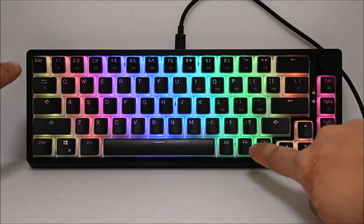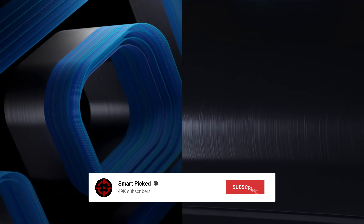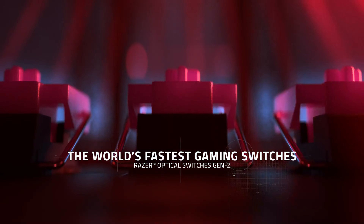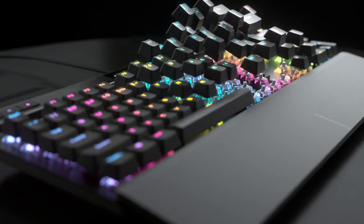That's a wrap! We trust you enjoyed exploring our selection of best gaming keyboards. If you did, please show your support by giving us a thumbs up and clicking the subscribe button. Feel free to share in the comments which gaming keyboard you're considering — let's turn your choice into reality. Thanks for tuning in, and we look forward to seeing you in our upcoming videos!